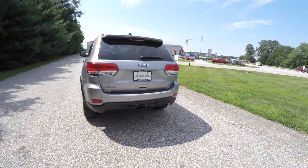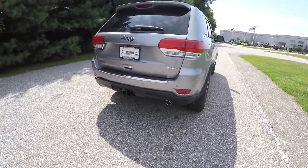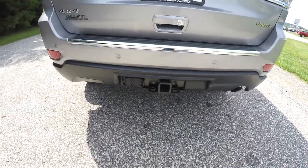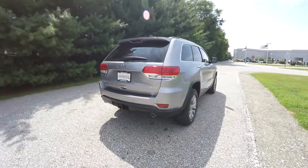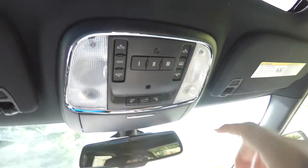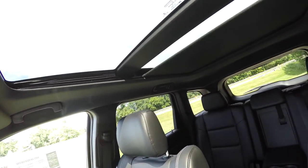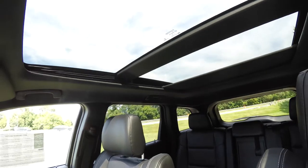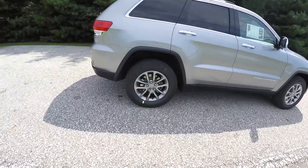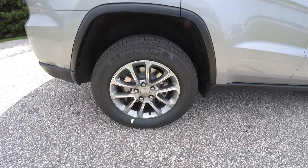This vehicle does have the Keyless Enter-N-Go smart key access system, also has the Park Sense rear parking sensors with the ParkView backup camera. The trailer tow group also has the Luxury Group II which includes the CommandView dual-pane panoramic sunroof. It also has 18-inch painted aluminum wheels on Michelin tires.